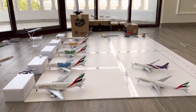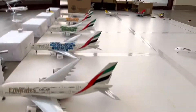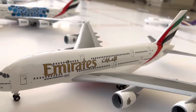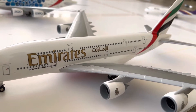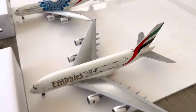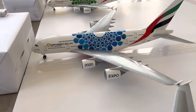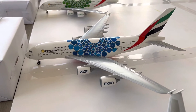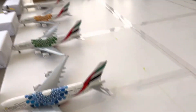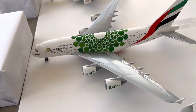Emirates Airbus A380-800 Expo 2022. Emirates Airbus A380-800 EK175, which has just arrived from the Philippines. Emirates Airbus A380-800 Expo 2020 Blue Livery EK275, which is going to be departing from Dubai International Airport to Singapore.